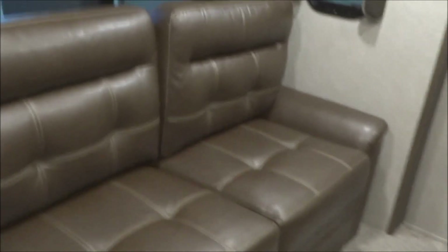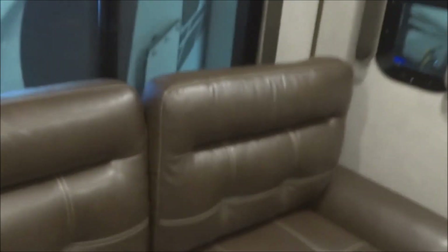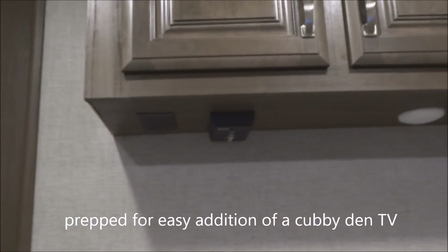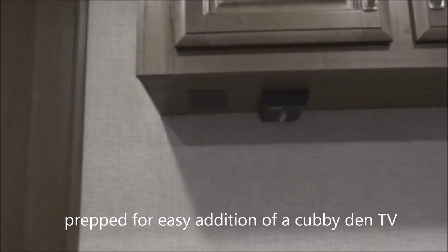On over here we've got the cubby den — here's where the kids can hang out. Here's your soft-touch leatherette sofa with pull-down shades on the slide. It would be very easy to add an additional TV in here — you have dual coax inputs plus AC provided, so you could easily add a television set, either wall-mounted or stand-alone.